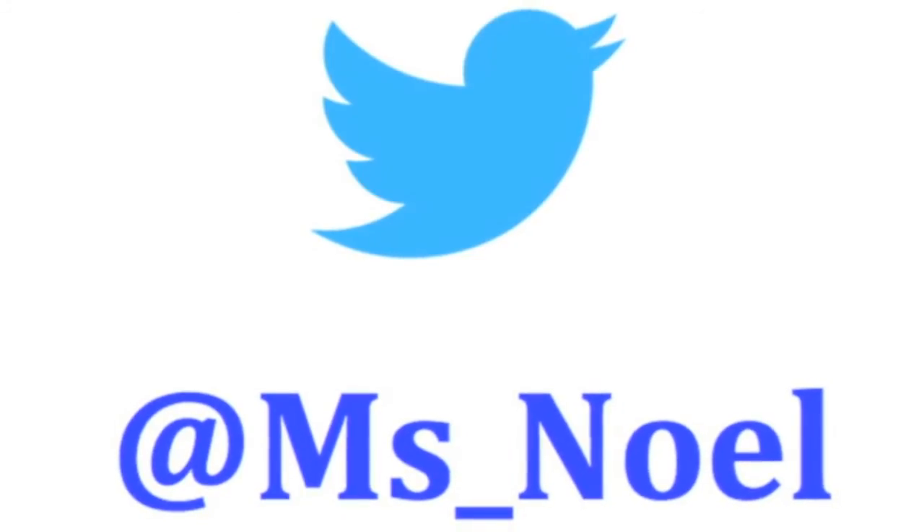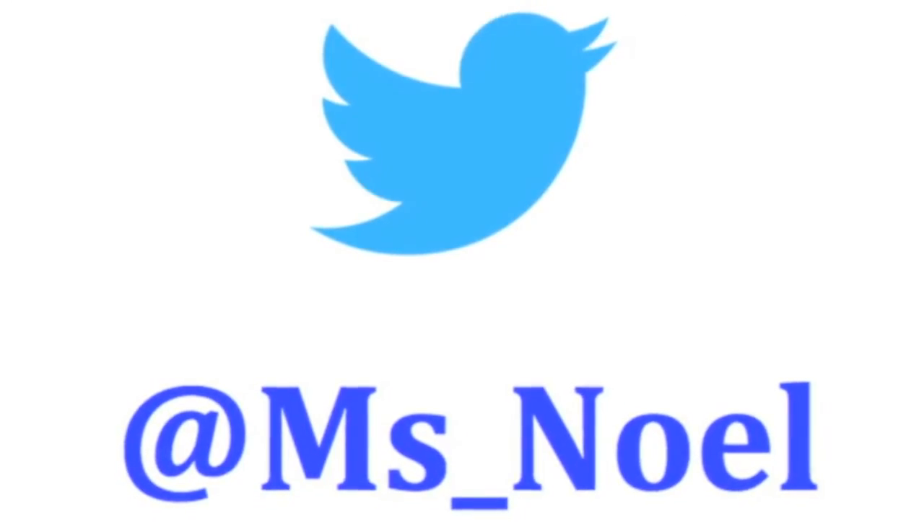I hope this video was informative. If you girls are interested in Bite Beauty and wanted to know what some of the colors look like, I hope this was helpful. Thumbs up the video if you liked it, thank you for watching, bye — and I'll see you next time!